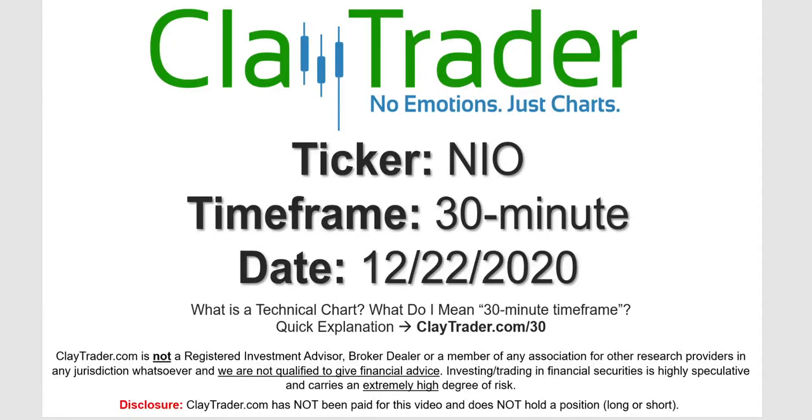Hey, it's Clay and this will be a video chart on ticker symbol NIO. We will take a look at the 30 minute timeframe. Not sure what I mean by 30 minute — I do offer an explanation video at that link.